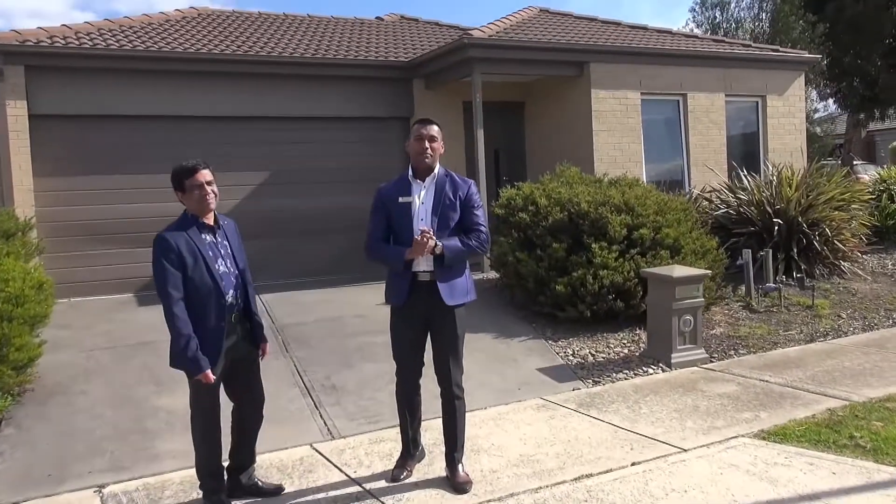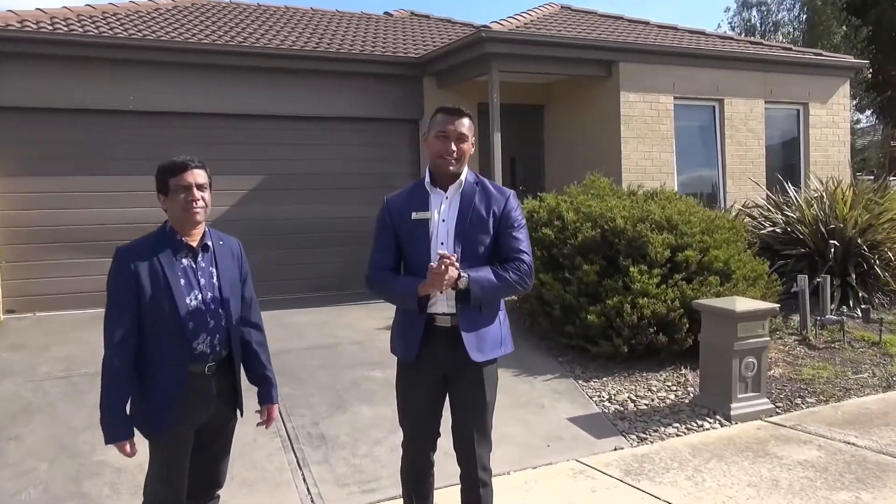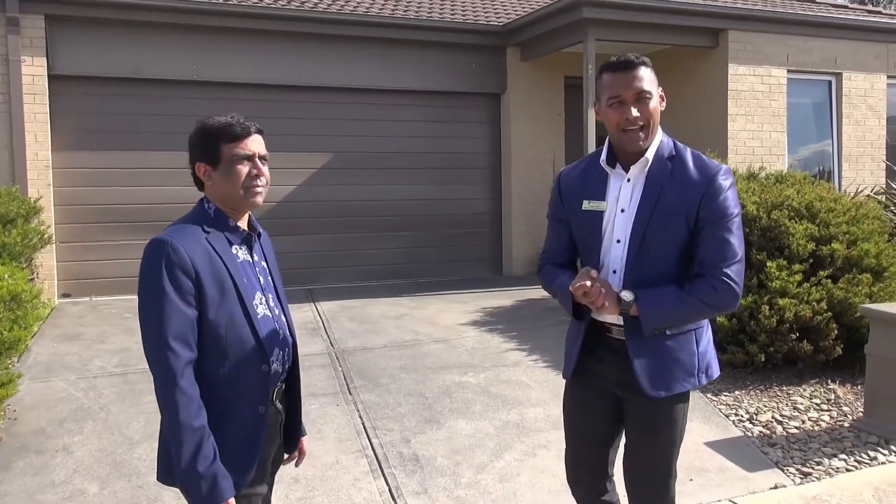Hello everyone, welcome to number one Longbow Terrace, Cranbourne North. What a beautiful property — we are just about to go inside and have a look at it.